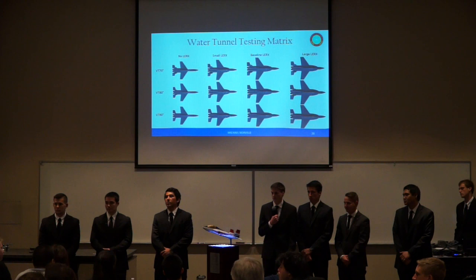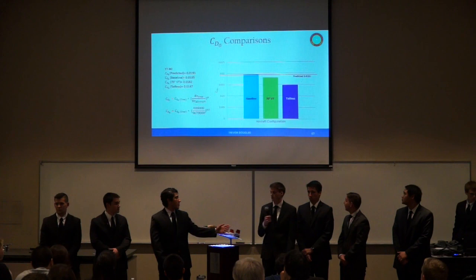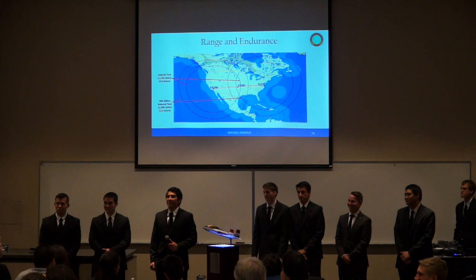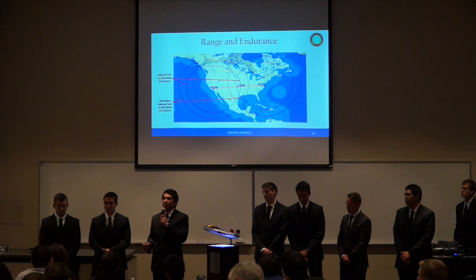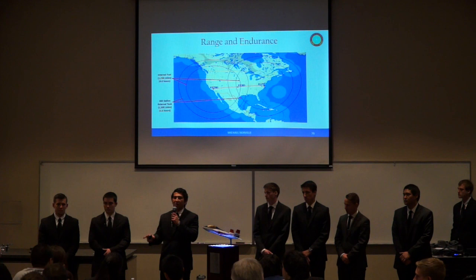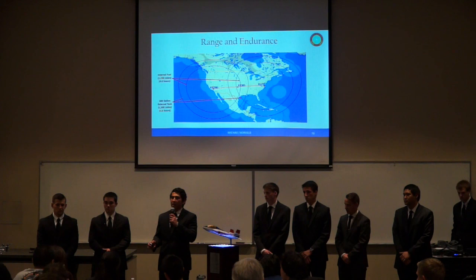Regarding range and endurance, you made a comment about adding an external tank almost as a non-issue. Did you account for any drag penalties, weight penalties, or anything associated with actually putting something else on the airplane? Yes — we got the dimensions of the 300-gallon centerline tank used on the F-16. The reason we used that one is that it's already sized to fit underneath an airplane. We can't use underwing tanks as they might interfere with takeoff rotation. We were able to get drag and weight data from that tank, and the range prediction shown does account for the extra drag and weight.